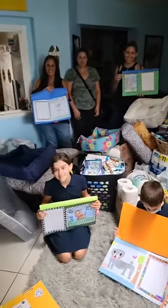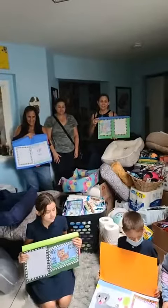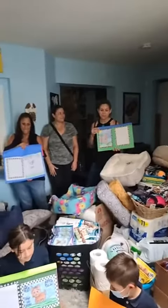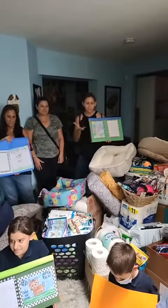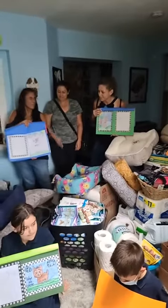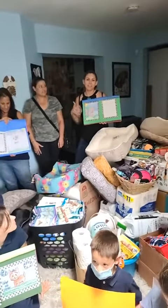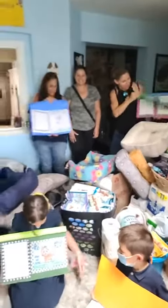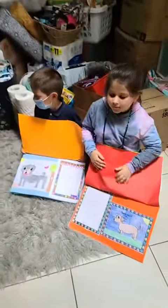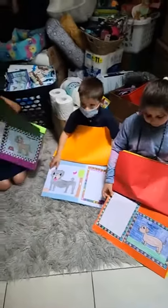They did a school project. The letters are the school project, so it's all a service project. They teach them about helping your community and things like that. And so the collection was part of the service project, but the kids also wrote letters on behalf of the dogs, trying to encourage people to adopt them. This is the perspective of the dog — these are letters as the dog, trying to get people to adopt them.